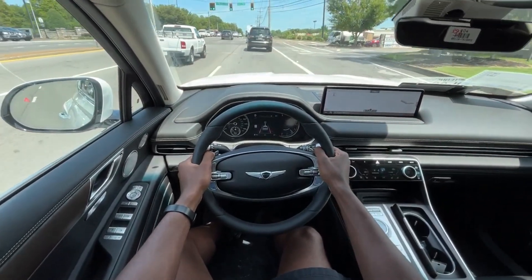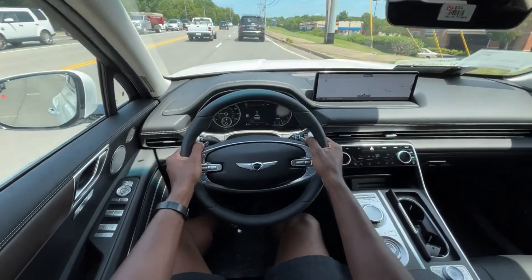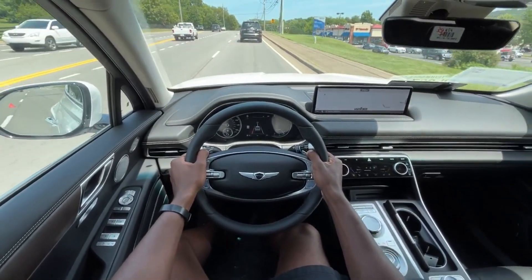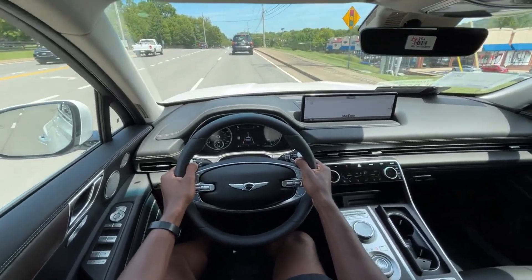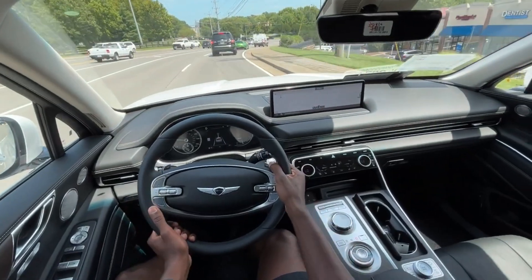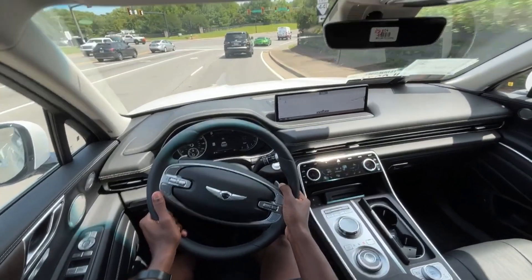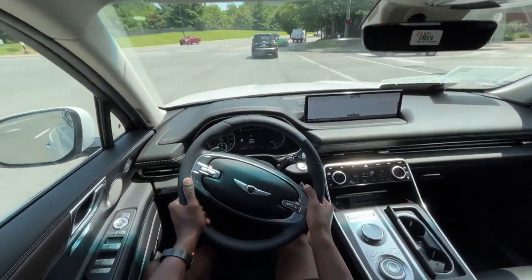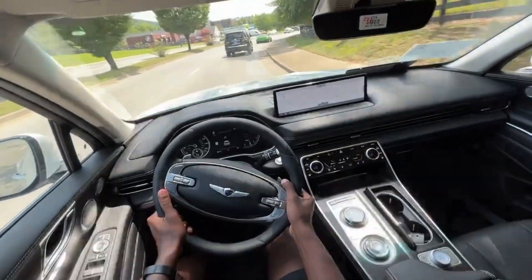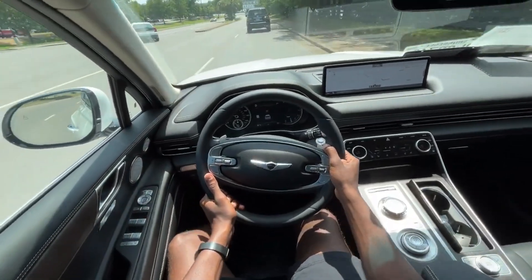I like the eco mode in this because with that on, I can still accelerate relatively quickly — it just doesn't allow me to get full power like in sport mode, or even the comfortable swiftness of comfort mode. It dials the engine back a little bit, but it's 300 horsepower and 311 pound-feet of torque, so even at halfway throttle in eco mode, you're still able to pass most cars relatively with ease.